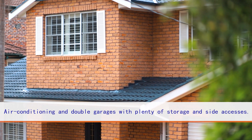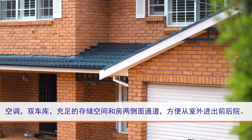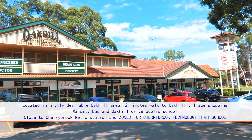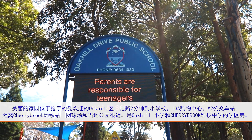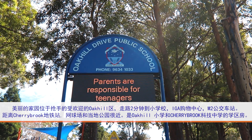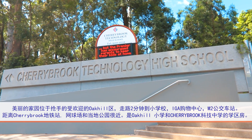Two-zone ducted air conditioning, double garage with plenty of storage and side access. This beautiful home is located in the highly desirable OQ area, just a short stroll to OQ shopping village, M2 City bus stops, schools, parks and zoned for Cherrybrook Technology High School.